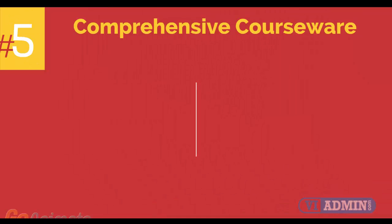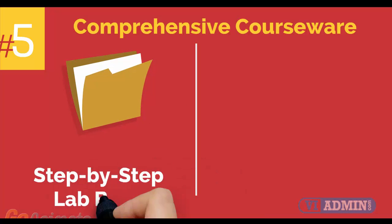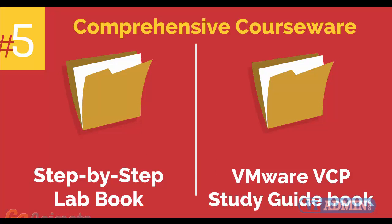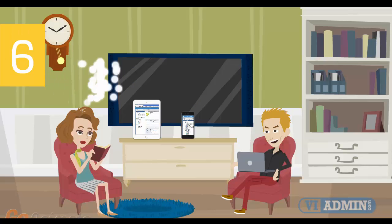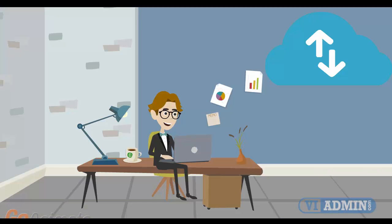Number 5: comprehensive courseware consisting of two books — a Step-by-Step Lab Book and a VMware VCP Study Guide Book. Number 6: Mobile-Friendly Training Platform, which allows you to participate in the training from anywhere you are, be it at home or in the office, via your mobile device or computer.